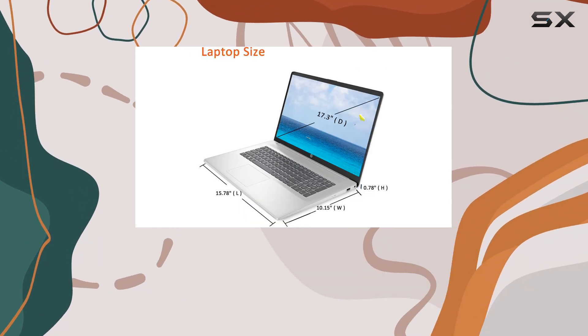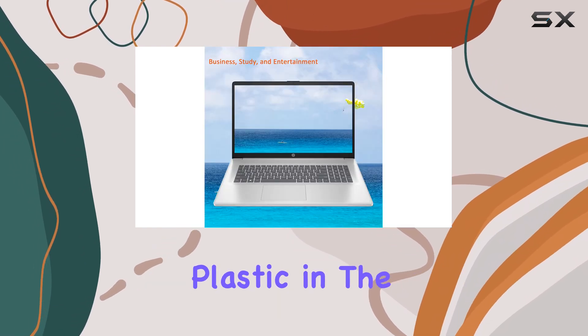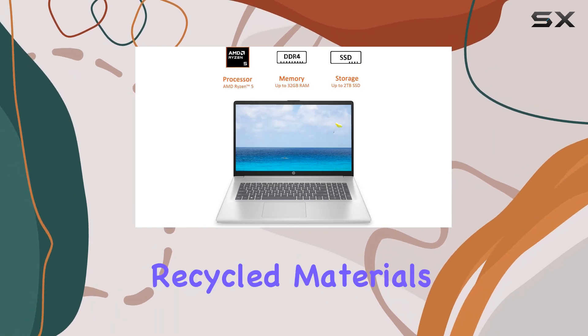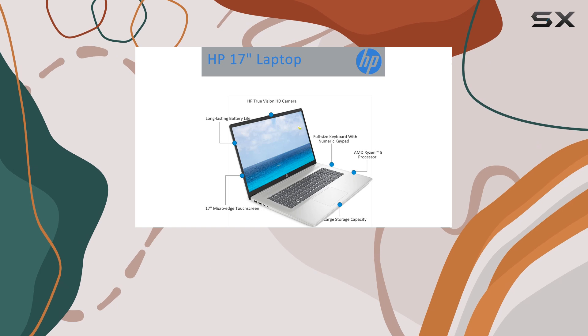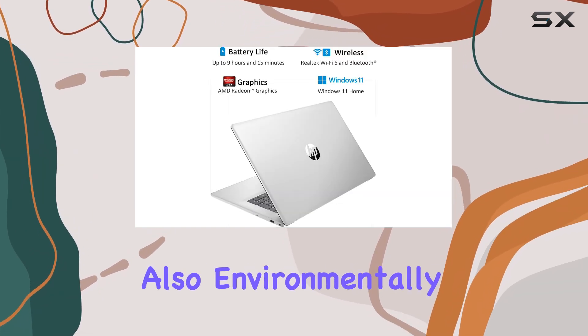I appreciate HP's commitment to sustainability with this model. The use of ocean-bound plastic in the speaker enclosure and bezel, along with post-consumer recycled materials in the keyboard keycaps, reflects a thoughtful approach to manufacturing. This laptop is not only powerful, but also environmentally conscious.